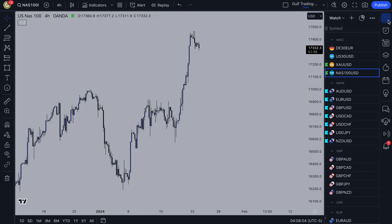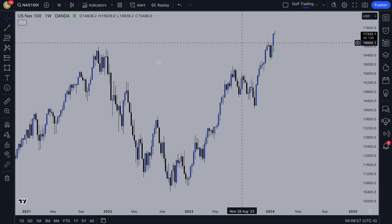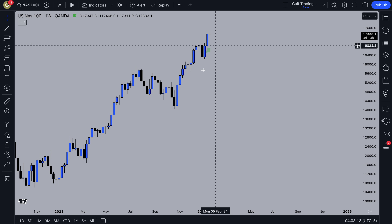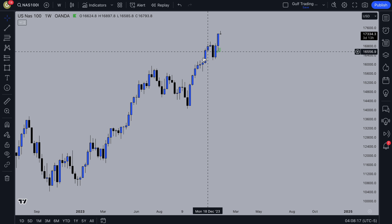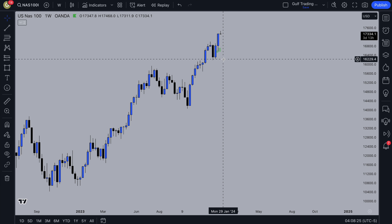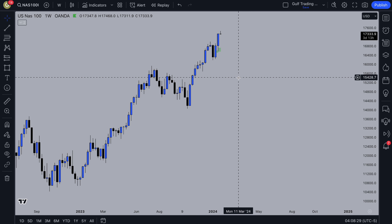On Nasdaq, there isn't really any trade idea. But what we can see is that on the weekly, price has been pushing up and created a new all-time high. The tech stocks are rallying at the moment. Basically the bias is bullish and there might not be any pullbacks, because looking at the technical analysis isn't always enough. It would be nice if we had a pullback to this demand zone, but the Nasdaq is just pushing up and no one really knows when it's going to stop.